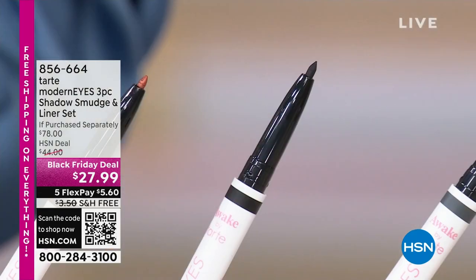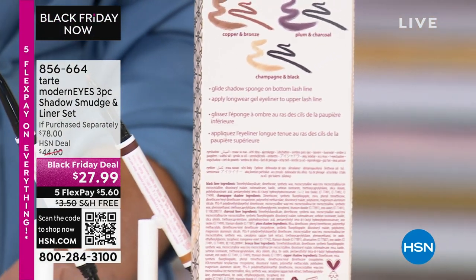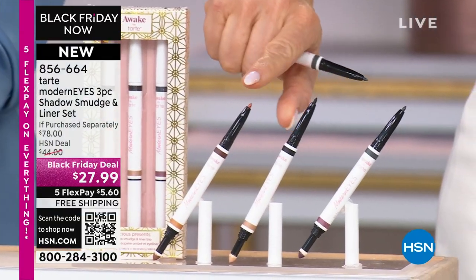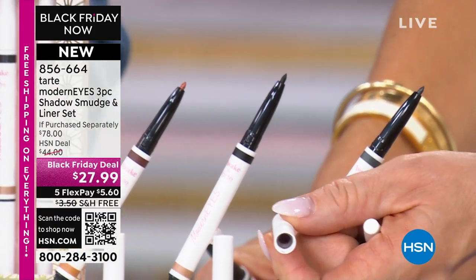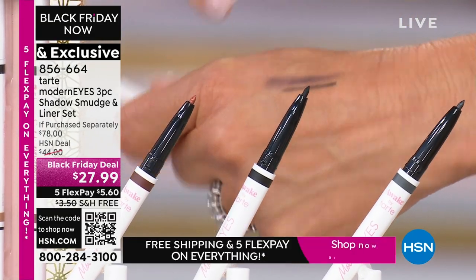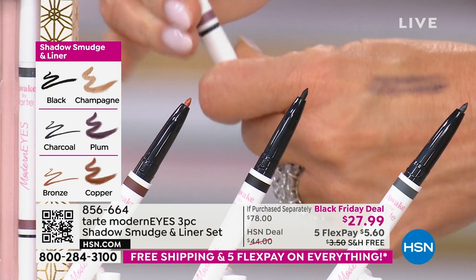You're receiving all three colors in a beautiful box that says 'to and from' — holiday ready. One side is the liner, the other side is the smudge stick with a powder capsule. A lot of eyeliners make your eyes look smaller, which is the opposite of what you want — especially as you get older with delicate skin around the eyes. This is gorgeous and foolproof.